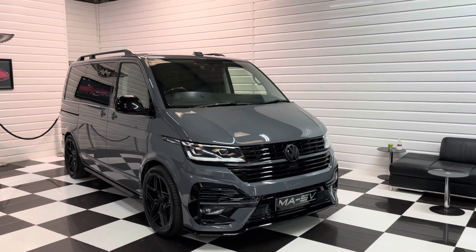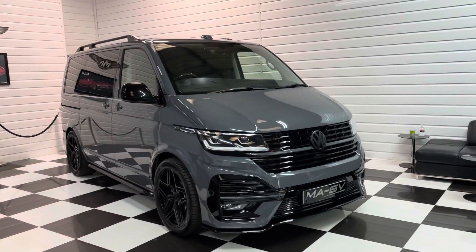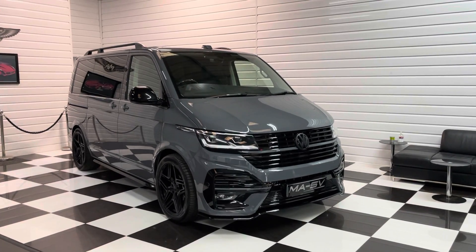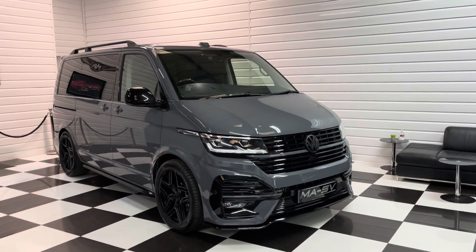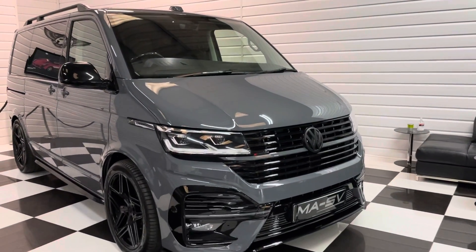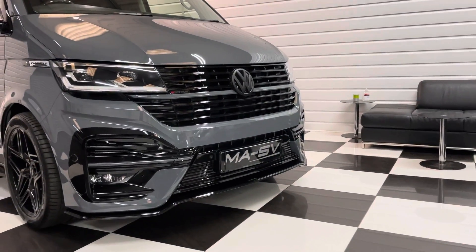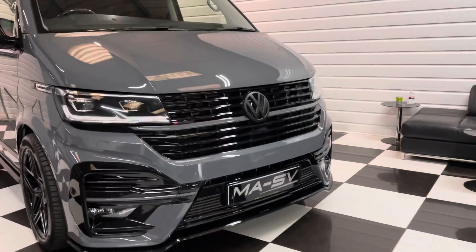Hi, it's Andy at Martin Atkinson Specialist Vans, and we have probably our most special Caravelle yet for you. This is a top-of-the-range bi-turbo DSG 4Motion Caravelle, MASC edition, with fully revised front and rear bumpers. You can see the slightly more angular lines, bigger grills, and a more aggressive-looking front with the full gloss black pack.